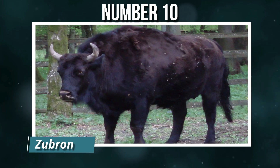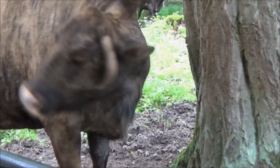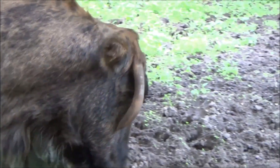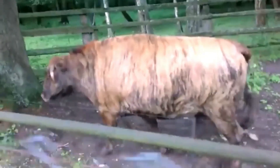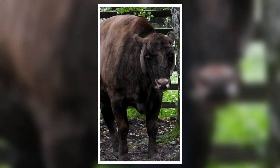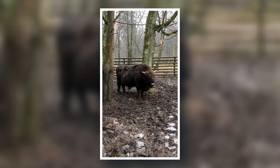Number 10: Zubron. First bred in Poland in the 19th century, Zubrons are hybrids between European bison and domestic cattle. The goal was to create a hardy, disease-resistant livestock animal capable of surviving harsh winters and producing quality meat. They're larger and more robust than typical cattle, requiring less care and capable of grazing on poor pasture. For a time they were considered replacements for standard cattle herds, though large-scale breeding was eventually abandoned and small numbers remain in reserves.